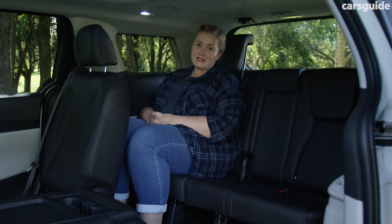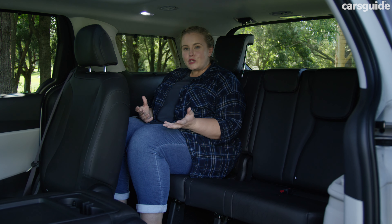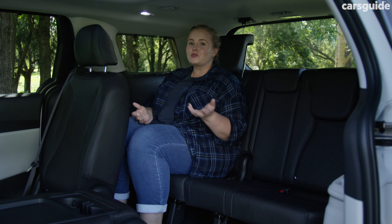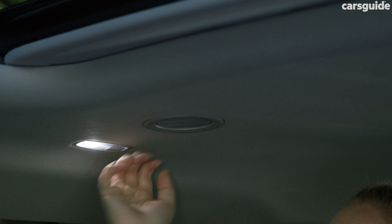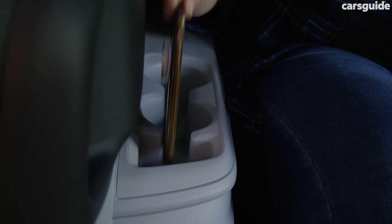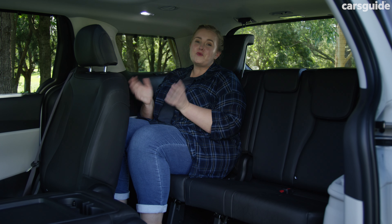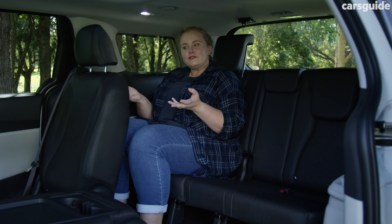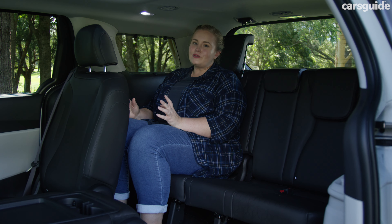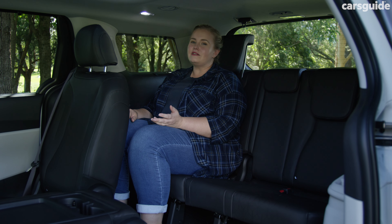There's actually an okay amount of space back here for me — I'm 168 centimeters or 5 foot 6. Taller occupants might not want to be in here on a long stretch, but the amenities are really good for a third row. You have directional air vents, reading lights, USB ports, cup holders, snack trays, and retractable sun blinds, so those stuck back here won't feel like they're missing out. This row has two ISOFIX child seat mounts and two top tethers, which should delight growing families. Even though it's easy to get in and out of this row, I wouldn't be strapping in a baby back here — leave this to the older kids who can strap themselves in.